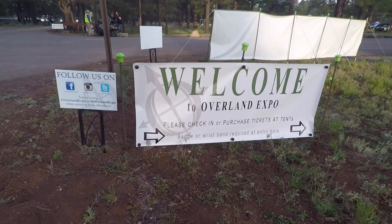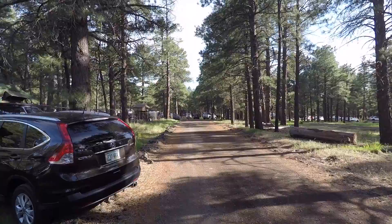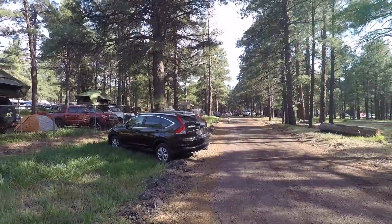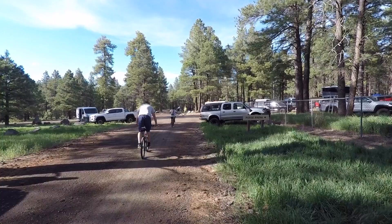I'm at the Overland Expo in Flagstaff. I got my media pack and now I need to go set up my tent. When you come to the Overland Expo, one of the cool things is that everybody camps — you go to the show and then you camp. They've got ground tents, rooftop tents, campers, RVs, everything.